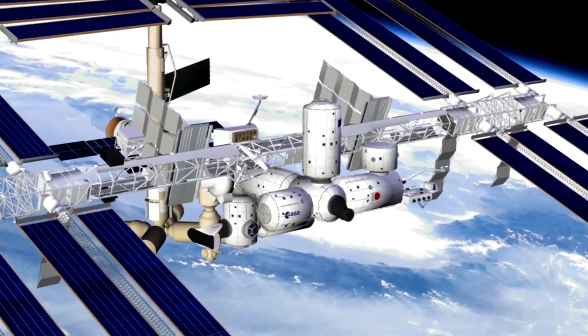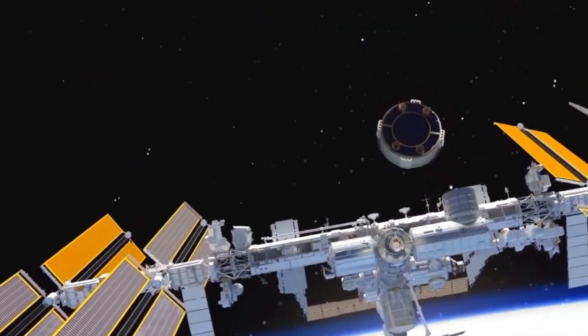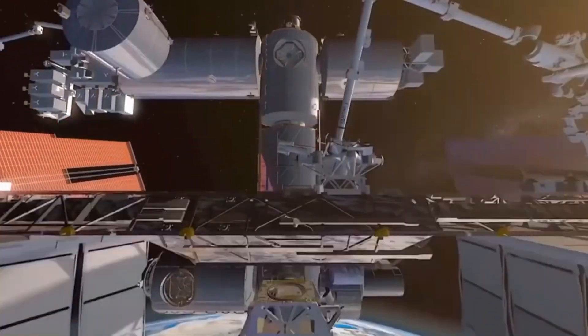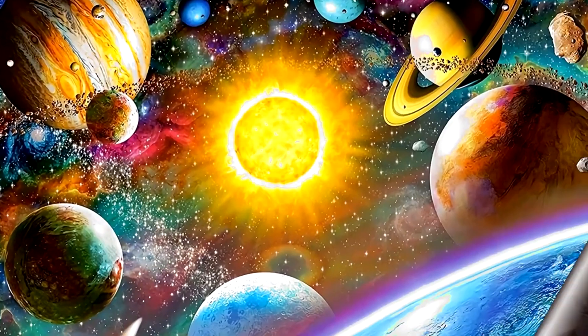Those solar panels collect sunlight and turn it into power to keep everything running. The space station is helping us learn how to live in space so we can travel even farther one day, maybe to the moon or Mars. Imagine being one of the explorers who helps discover new worlds.